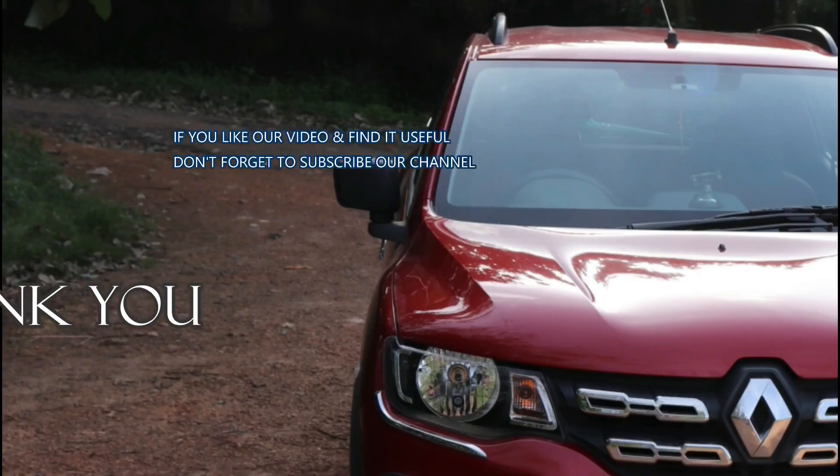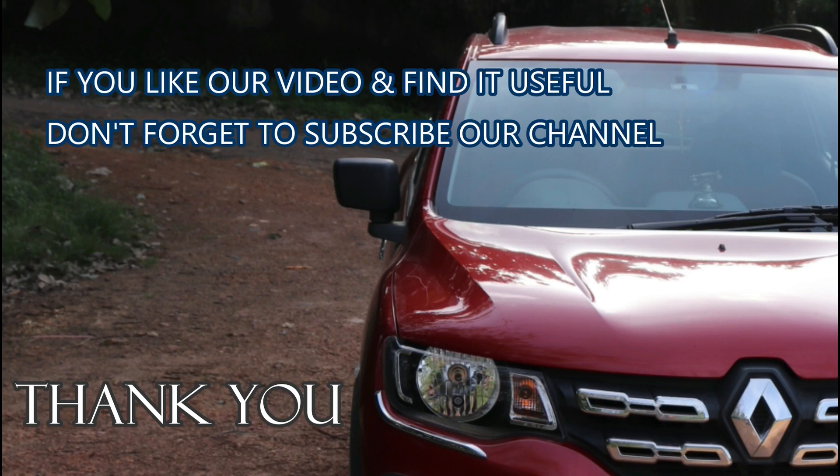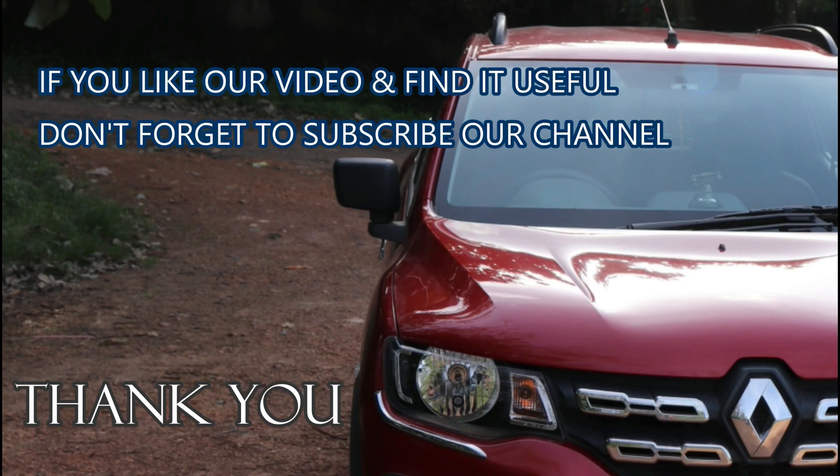If you liked our video and found it useful, don't forget to subscribe to our channel. Thank you for watching 0-9 Media.